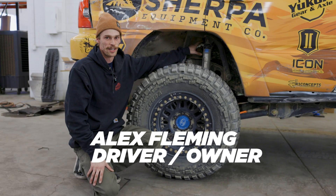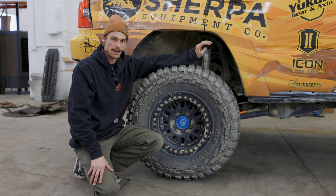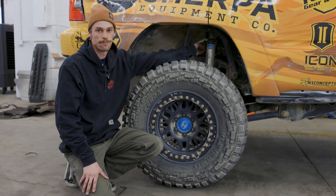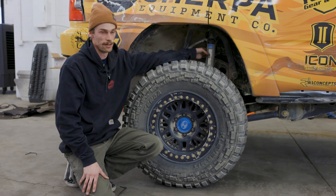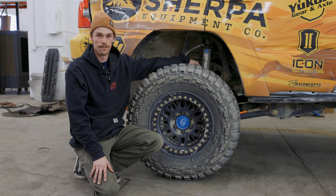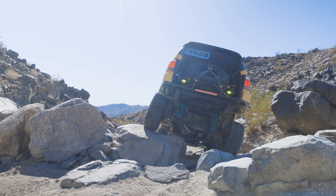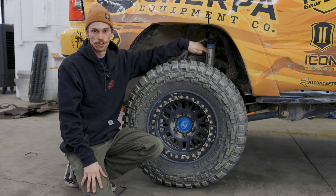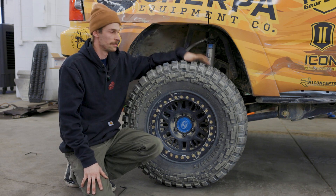This year we are working with Icon Vehicle Dynamics. We are running a 2½ by 8 inch coilover up front and then a 2½ by 14 inch shock in the rear. The rear shock is de-stroked to 12 inches of travel, so you have a little bit less leverage when that shaft is all the way extended for strength, and it matches our old package. We used to be running 12 inch Kings in the back.